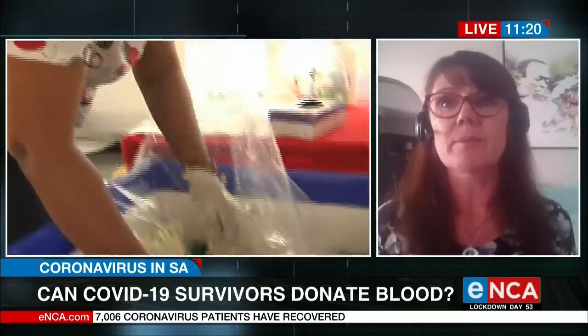If they meet all of those criteria, we set up an appointment for them to come and donate blood. They donate the plasma part of the blood — we give back the red cells. The plasma component is where your antibodies lie. When a person has recovered from the illness, they have developed antibodies that help in treating the virus.